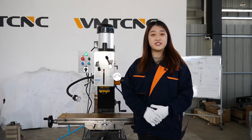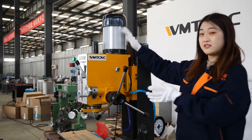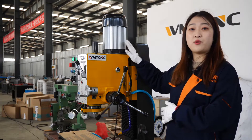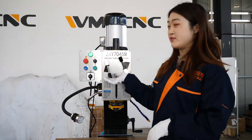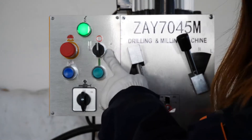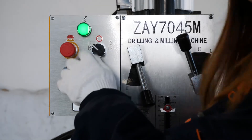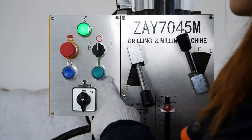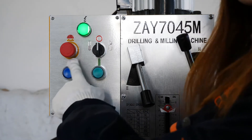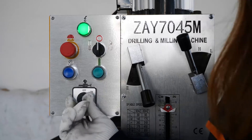Next, let me introduce the details of the machine. This is the column, and this is the main motor. The main motor of this machine is 1.5 kW. This is the emergency button. This is the functional button — turn right for tapping and turn left for drilling. This button is the start button, and this button is the reverse button. And this is the water pump button to turn on and turn off.